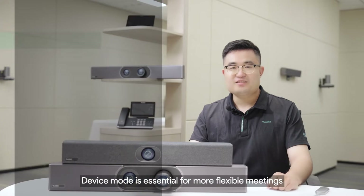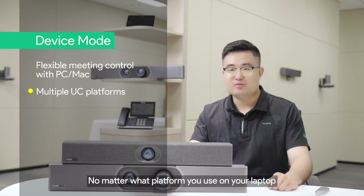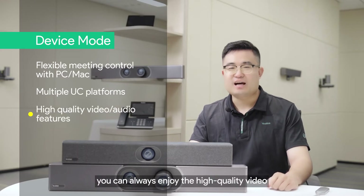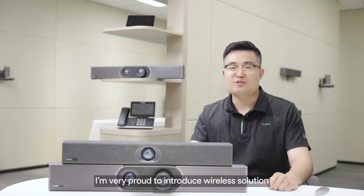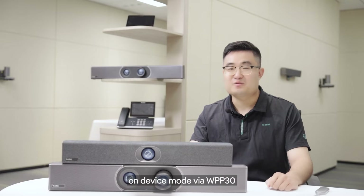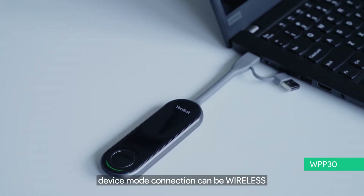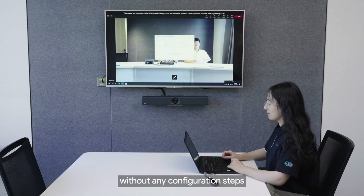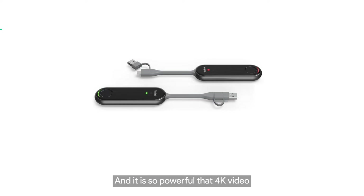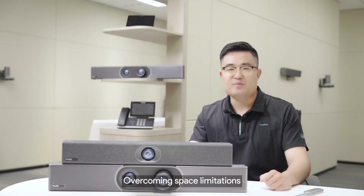Device mode is essential for more flexible meetings. No matter what platform you use on your laptop, you can always enjoy the high-quality video and audio of a dedicated room. I'm very proud to introduce the wireless solution on device mode via WPB30. For the first time, device mode connection can be wireless — plug-and-play without any configuration steps. It's so powerful that 4K video is transmitted without latency even in complex network environments.